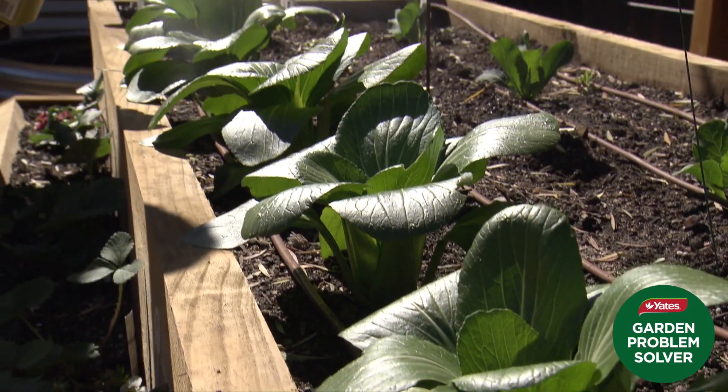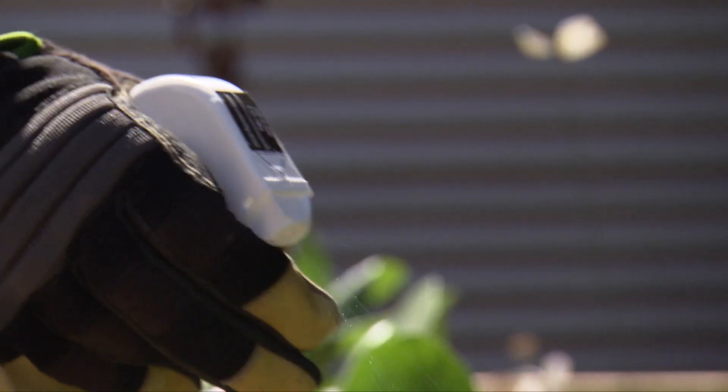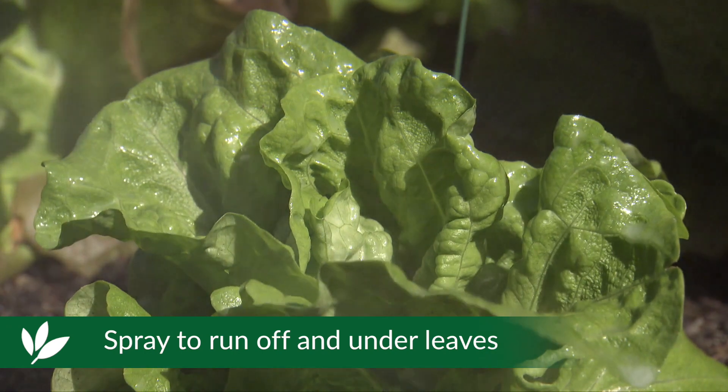Apply when aphids are first noticed. Give both the aphids and your veggies and herbs a good spray to the point of runoff. And don't forget to spray under the leaves.